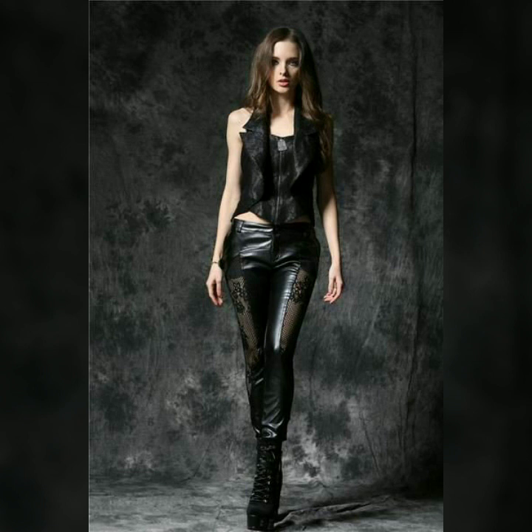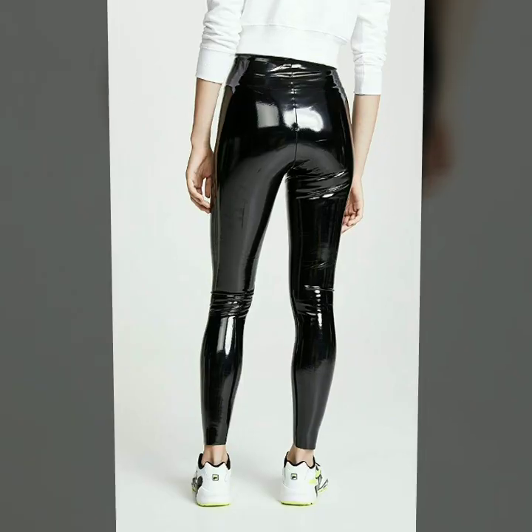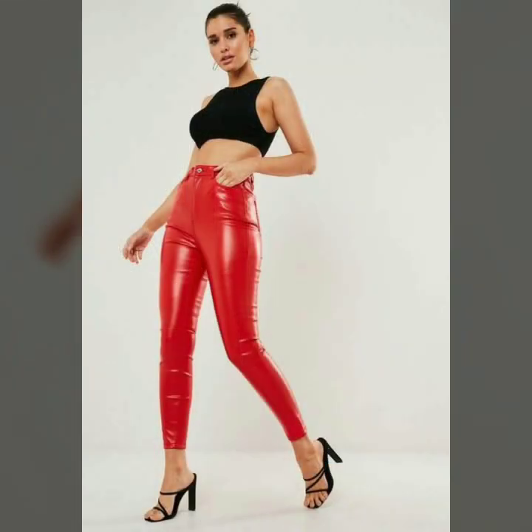All these designs are very stylish and trendy. Our channel is all about Western fashion — here you will see Western dresses and shoe designs. Here you will find leather dresses, leather trousers, and leather pants.